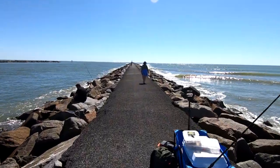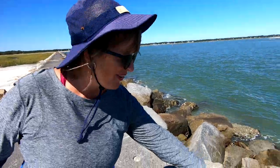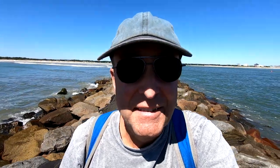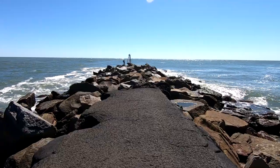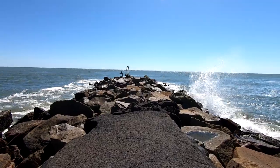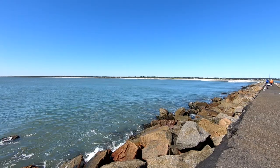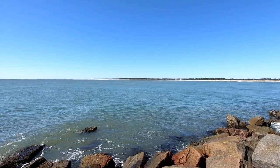Sue didn't find her shells, but she was happy to find something else. I didn't find a shell, but I found my beach ball! So we're going to walk to the end of the jetty, and what you see in front of you is the Atlantic Ocean. From the end of the jetty you get a great view of the Atlantic Ocean, and looking back there's a nice view of the shoreline. After taking a break to enjoy the view, we headed back.